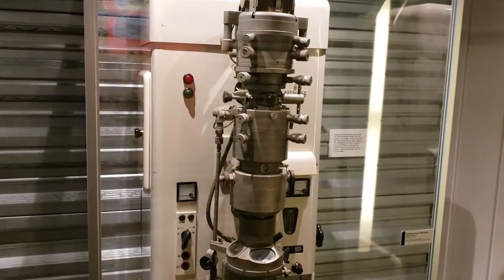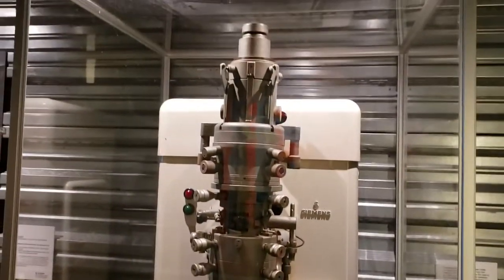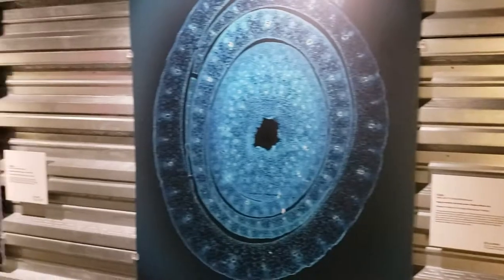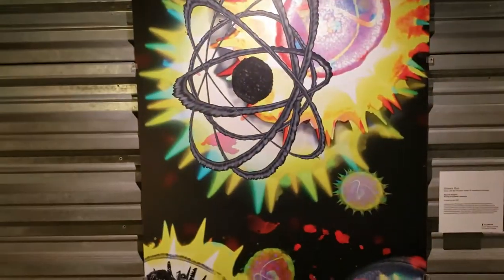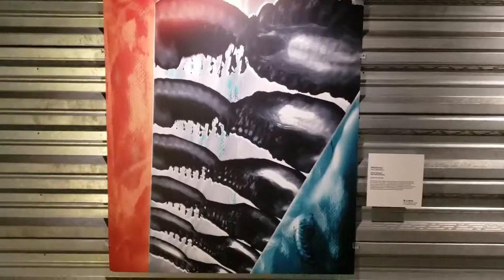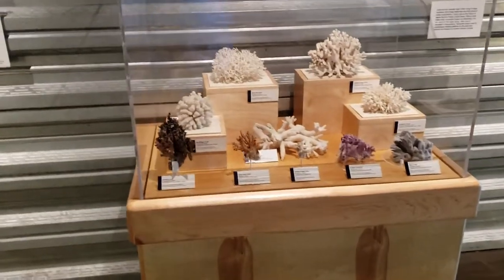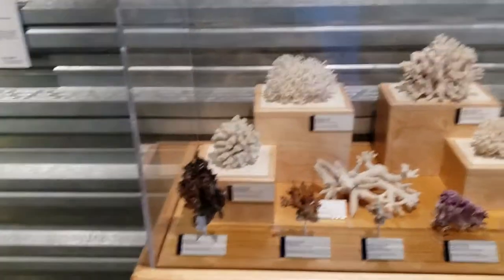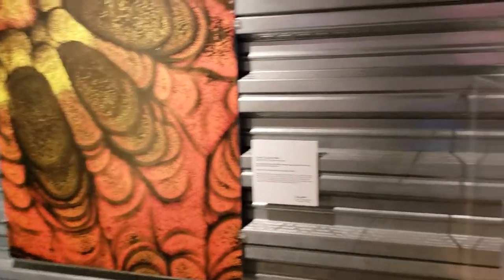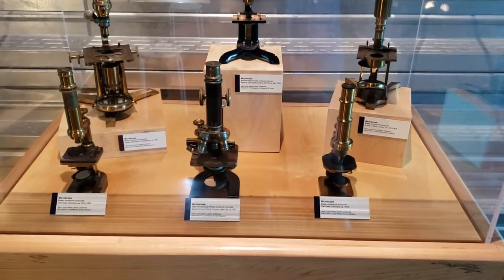And what in the world is that? That is a transmission electron microscope — that thing is big. Wow. Over here we're looking at the wonderful world of coral. We're still in that long hallway that connects the Science Center and the Planetarium. And these are some very early telescopes and microscopes.